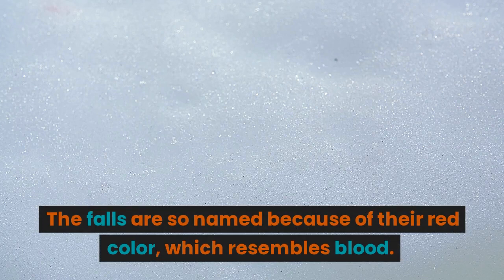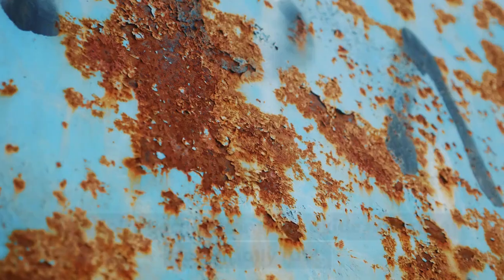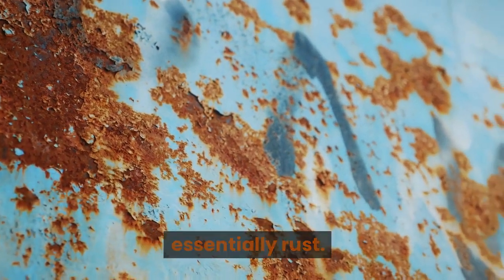The falls are so named because of their red color, which resembles blood. The color comes from iron oxide, which is essentially rust.